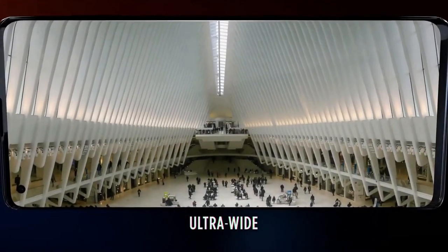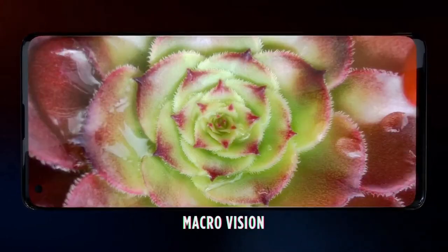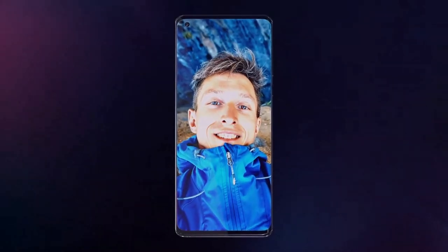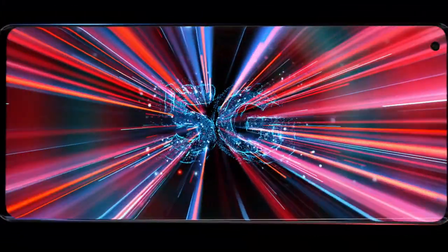Pictures taken with this device look great with rich color and great dynamic range. On the front there is a 25MP camera for selfies, which delivers great picture quality. The Edge Plus is also 5G capable.